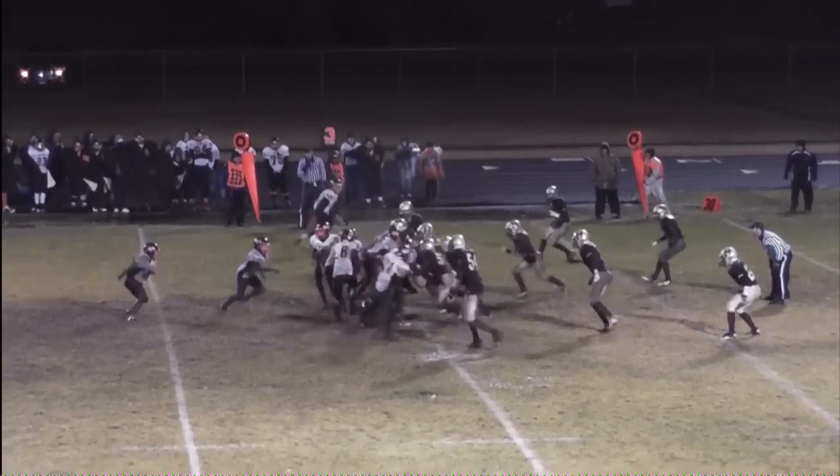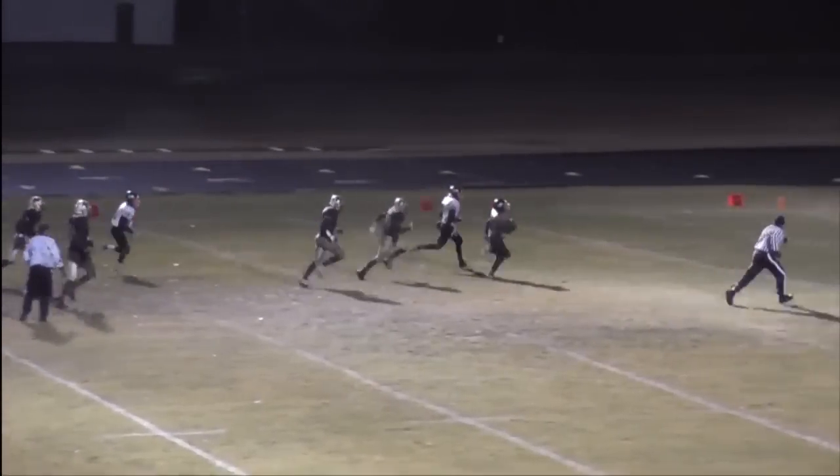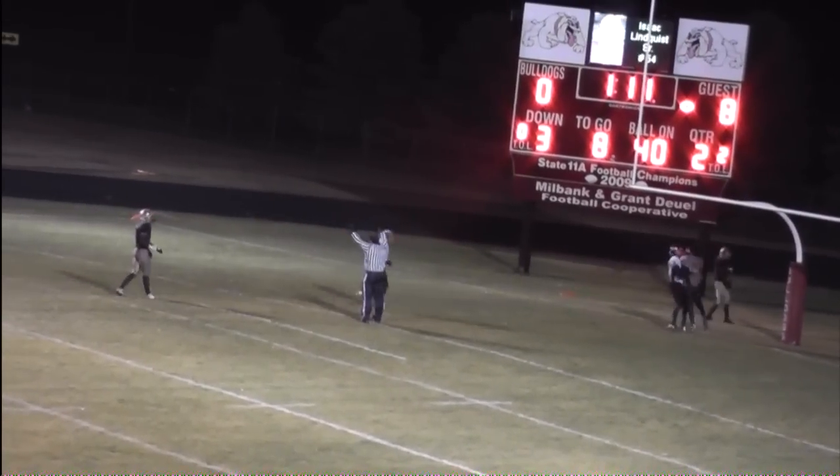Third and eight for the Quarriors. Pitch left side, first down yardage and more, going the distance. Touchdown for the Dal Rapids Quarriors — a 40-yard touchdown scamper.